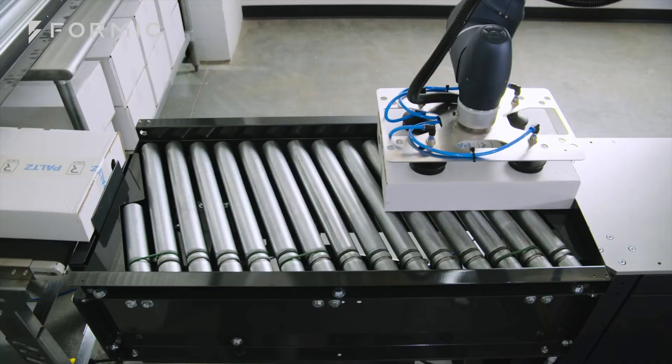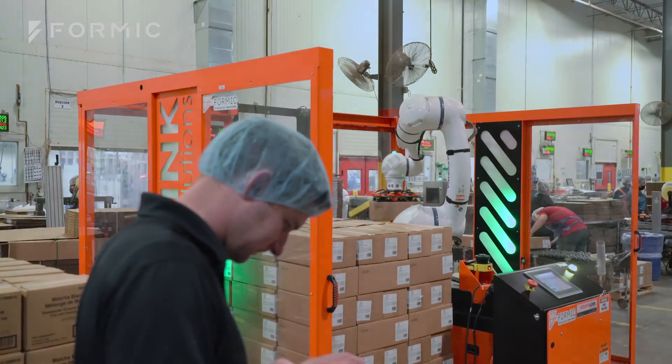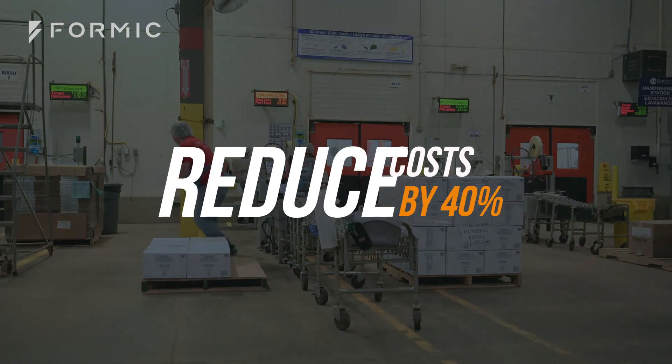You pay nothing until that system is on your floor operating as promised. And as you use the equipment, that's when your low billing rate kicks in, delivering immediate operational savings.